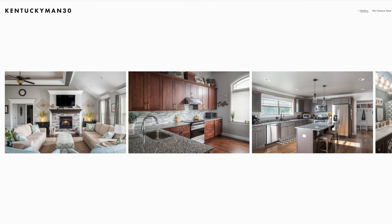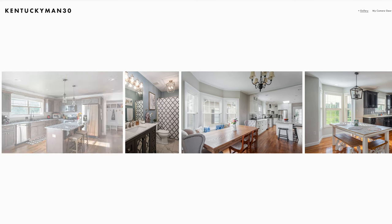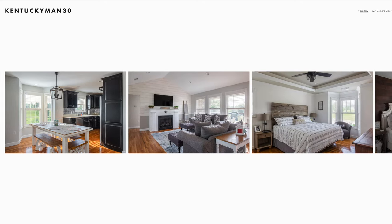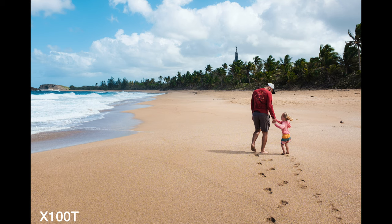About two years ago I took a hiatus from shooting real estate photography and subsequently sold my Fujifilm X-T2, since that's really all I was using it for anyway. For personal work I would rather be using my X-100T or my X-T1, so for the better part of two years that's what I've been doing.